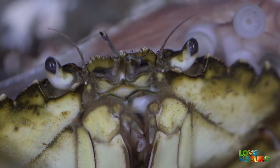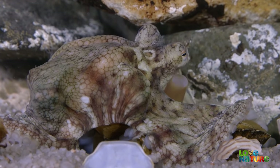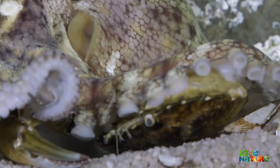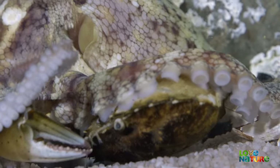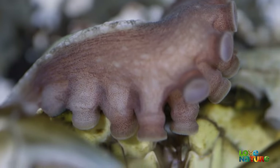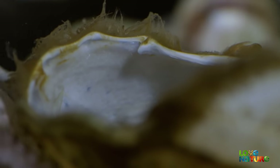It doesn't take long. Under the folds of its body and legs, its sharp beak is scraping through the underside of the crab's shell. The shell, pulled in half and eaten clean, is carefully pushed to one side.